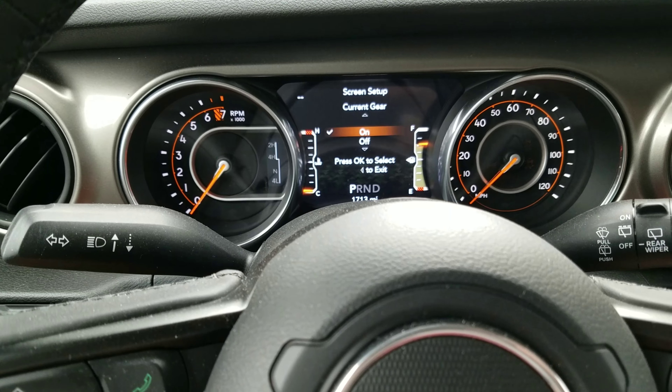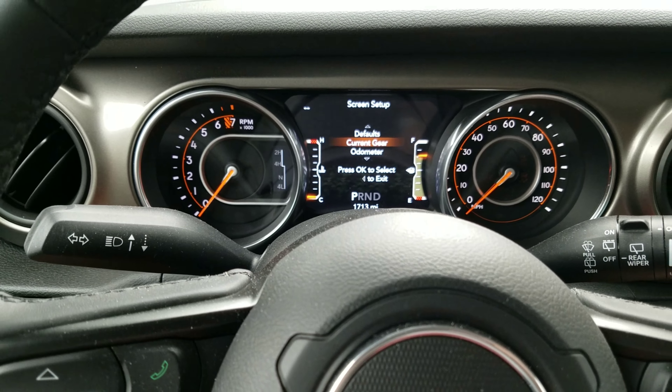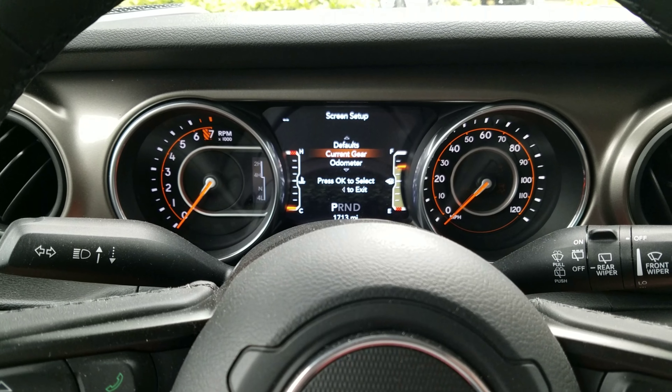I lied — that's where I messed up the first time. You want Current Gear. Select Current Gear and then select On. Mine's already on. Easy as that — now you can always tell what gear you're in, or just listen to the engine. Cool, thanks!